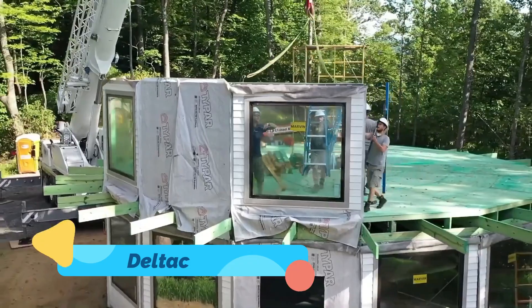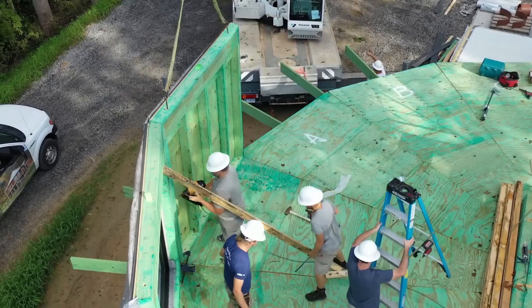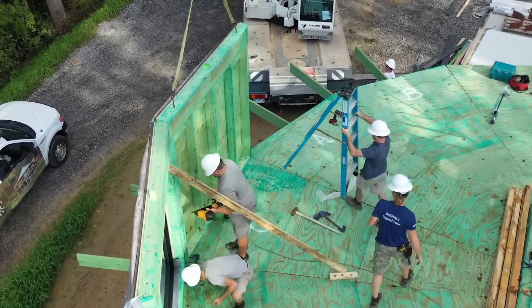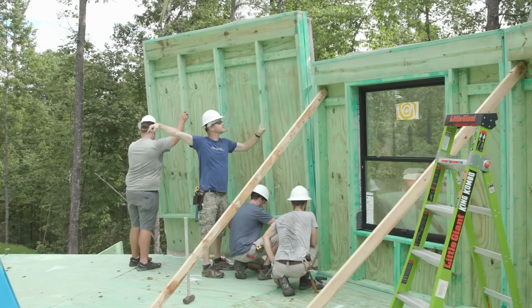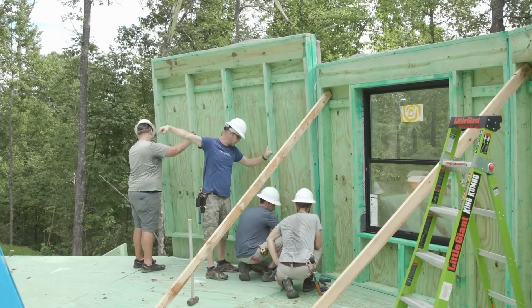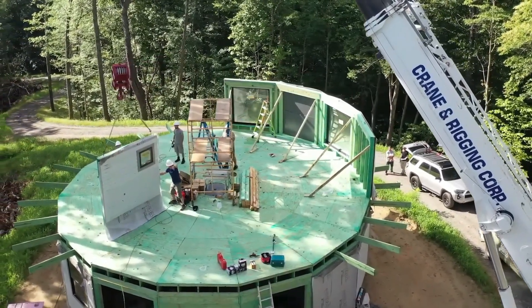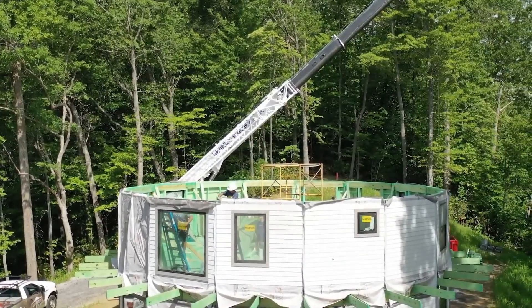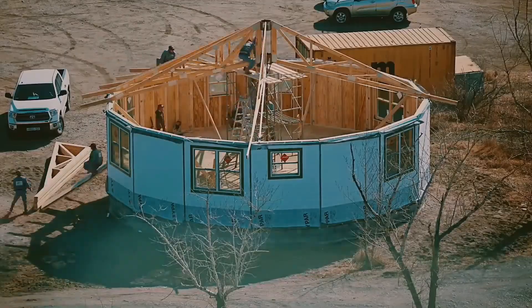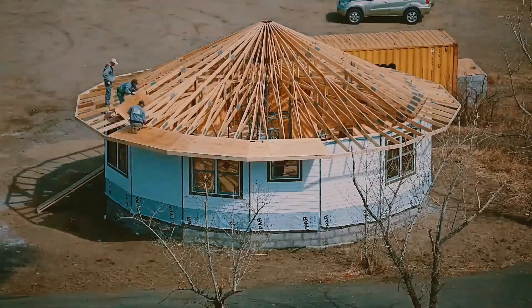Deltac House. Imagine a home that doesn't just survive rising sea levels — it thrives on them. That's the philosophy behind the Deltac House, a floating, self-sufficient habitat designed for life on water. With climate change threatening coastal cities worldwide, this amphibious structure is more relevant than ever. Built on a buoyant base and powered by solar and wind energy, Deltac is part boat, part home, and entirely resilient.